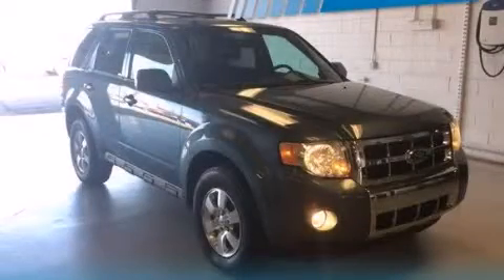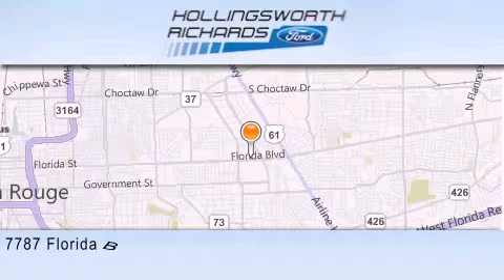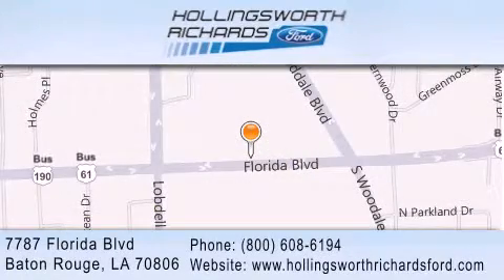Call or visit us right now and arrange your test drive today. Hollingsworth Richards Ford is located at 7787 Florida Boulevard in Baton Rouge. Our goal is to exceed all of your expectations to ensure that you'll return for future visits. And as always, remember at Hollingsworth Richards, we're making deals every day.